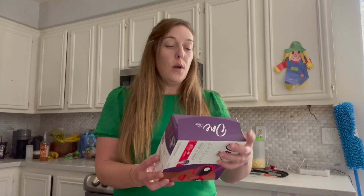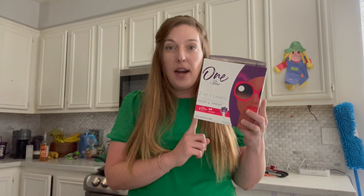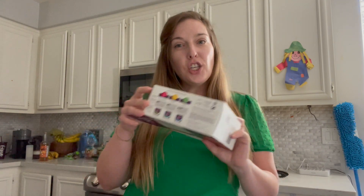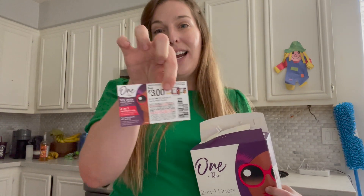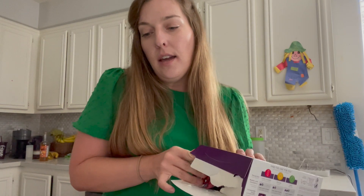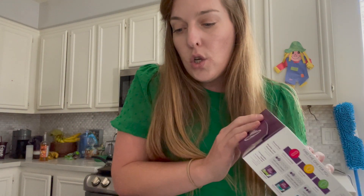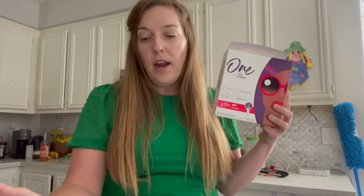The first deal I want to share is on the One by Poise 2-in-1 liners. These are priced at $5.46 and there is a $3 cashback on Ibotta. The hidden moneymaker is actually found inside the box — there is a $3 off coupon inside. So if you know you're going to purchase this product, open the box, snag the coupon, and you have yourself a moneymaker. I ended up paying $2.46, then submitted $3 to Ibotta, making it a 54-cent moneymaker.